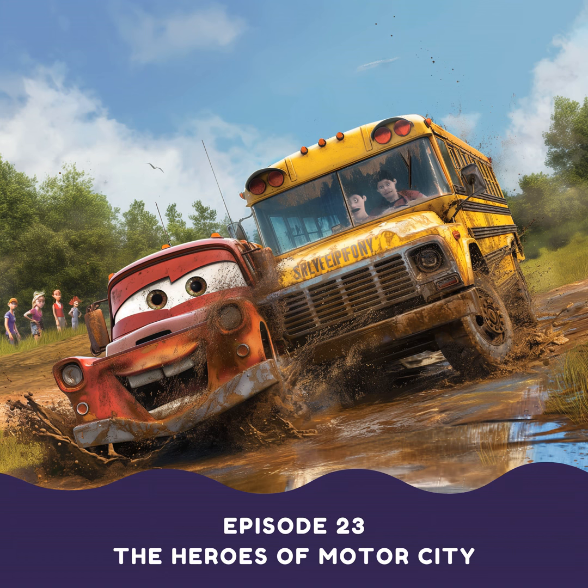Then it's time for tonight's story: The Heroes of Motor City. Vinny was a little red car with big friendly headlights and an even bigger heart. He was the happiest car in all of Motor City, always whistling a jaunty tune and flashing a smile at everyone he passed.